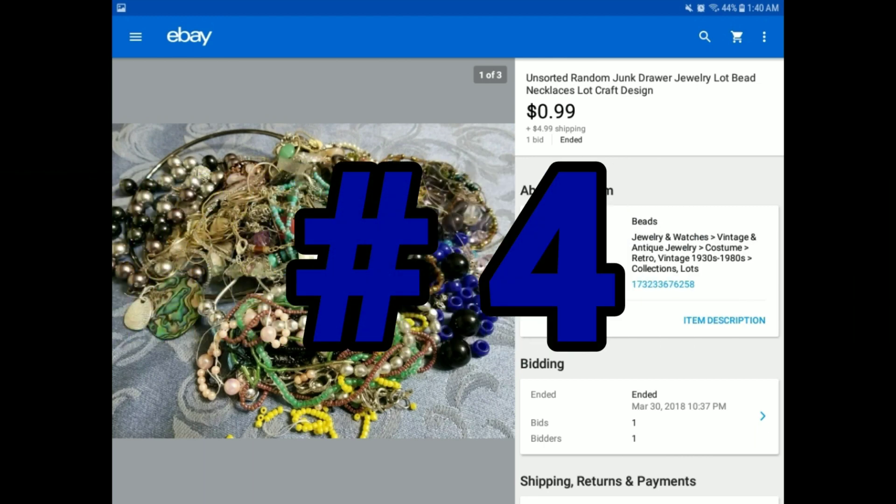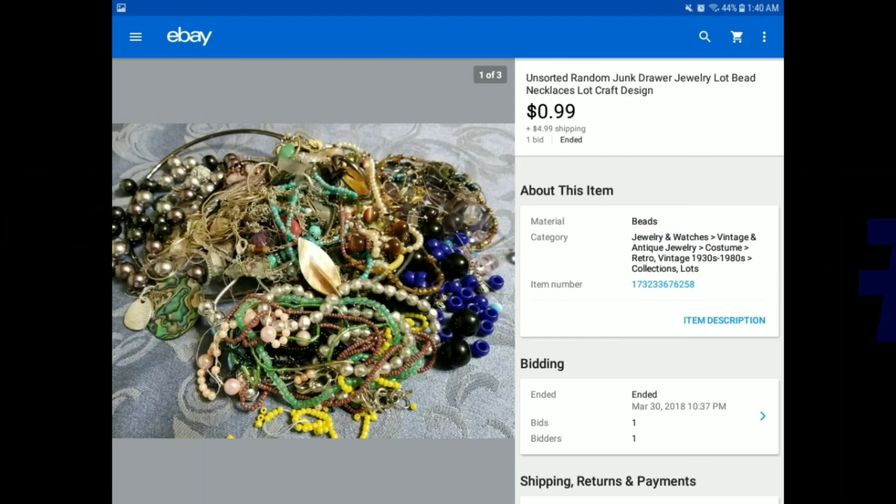Next item — another grouping of jewelry. This was a leftover unsorted random junk drawer jewelry lot, bead craft design. It had a lot of beads, as you can see — some really nice stuff. Somebody got a pretty good deal at $0.99 plus $4.99 shipping. This one was from a regular Goodwill store. So again, $0.99 plus $4.99 shipping.